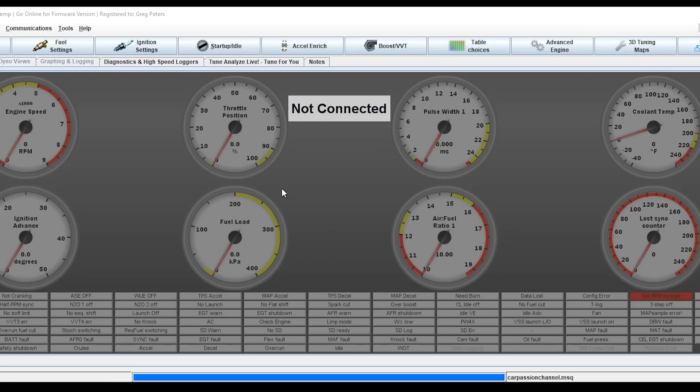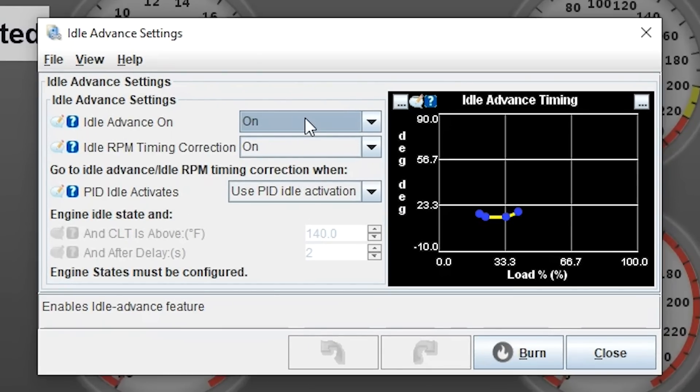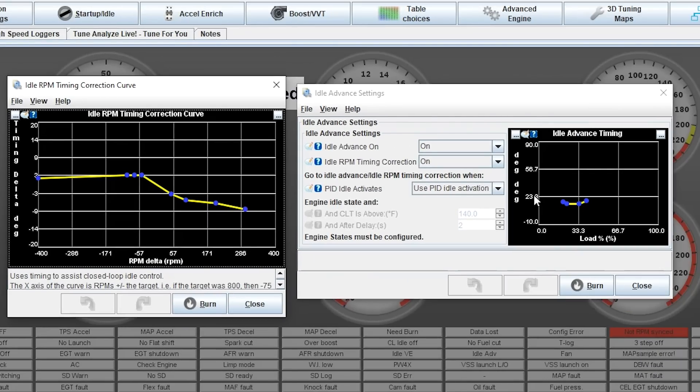In the idle settings, he had it set to use the idle advance table — where if the ECU thinks the engine is idling, it uses a separate spark curve to set ignition timing. Since throttle position always showed 0%, the ECU thought the engine was always idling. In the tuning software under Startup and Idle → Idle Advance Settings, you can see idle advance is on. With idle advance active all the time, timing was locked into that table at about 19 degrees. But it doesn't end there — idle RPM timing correction was also turned on. During a pull, actual RPM is significantly higher than the idle target of 800-900 RPM, so the ECU pulls additional timing to try to bring RPM back down — about 8 degrees on this table. So base timing was locked at 19 degrees minus 8 degrees of RPM correction, bringing final advance all the way down to 11 degrees.